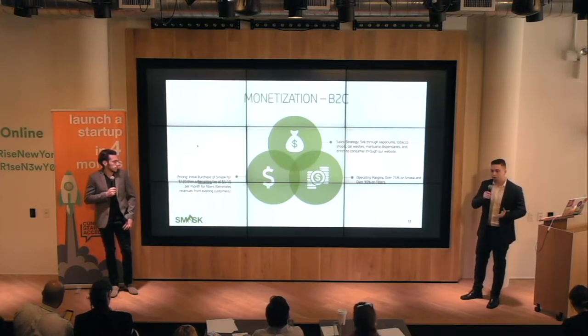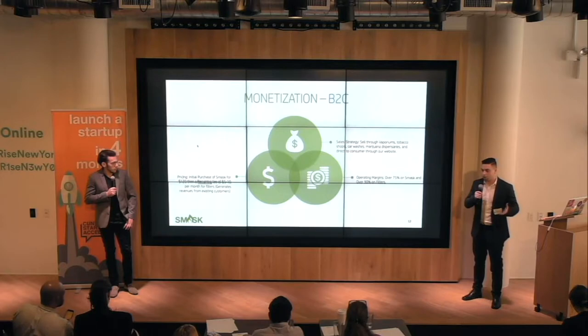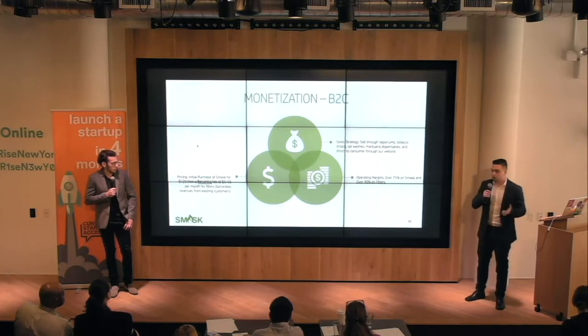The Smask costs $120 and we have a recurring revenue model similar to the Gillette Razor model — we're going to sell replacement filters for $5 to $10 a month. Our margins are relatively high: over 75% for the Smask device and over 90% for the actual filter.